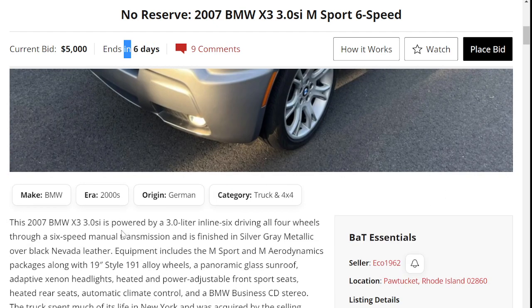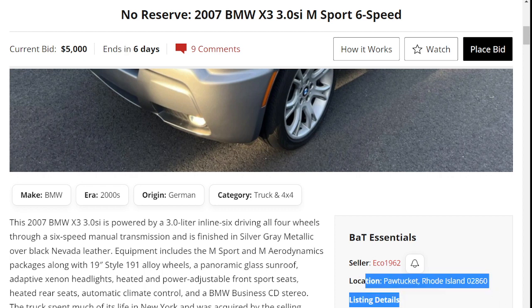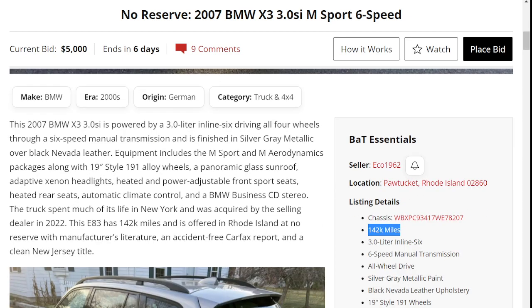This is powered by a 3-liter inline-six driving all four wheels with a 6-speed manual transmission — that's the really rare thing about this vehicle. It's coming from Rhode Island with 142,000 miles.